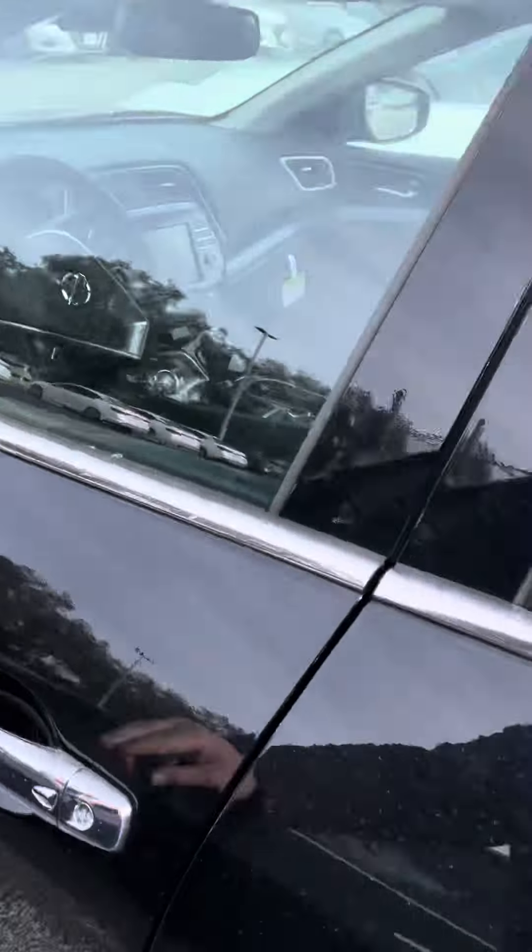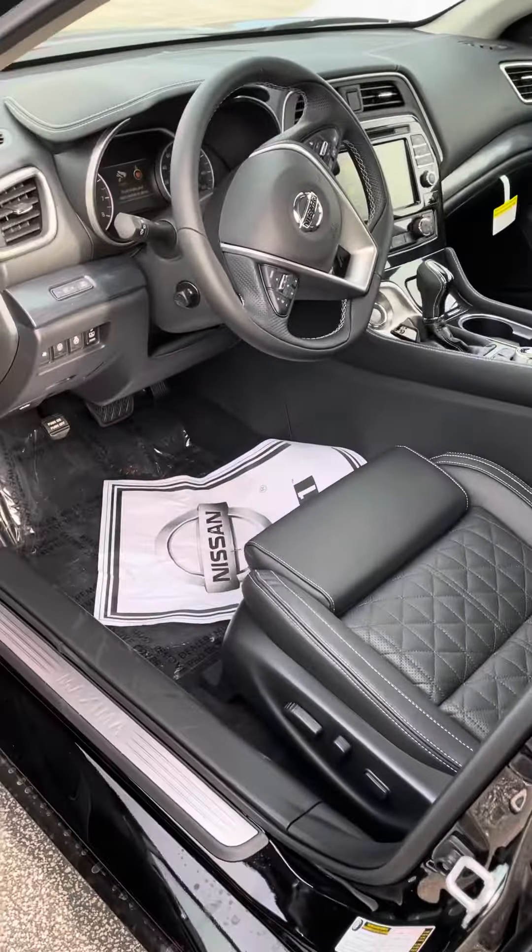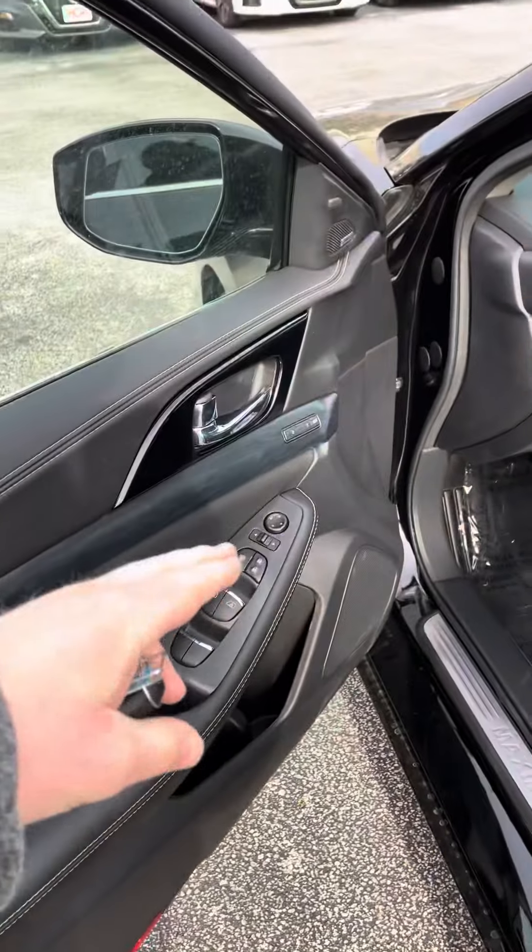In the front seat, you're going to have your powered seats. Got the diamond stitching to it, memory-setting seats, and automatic up-and-down windows for the front.